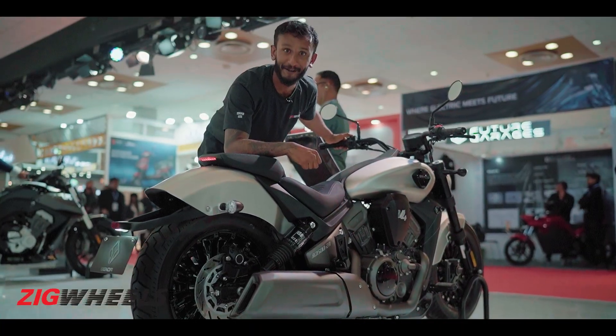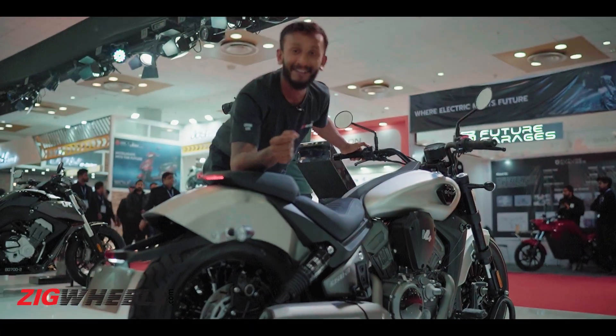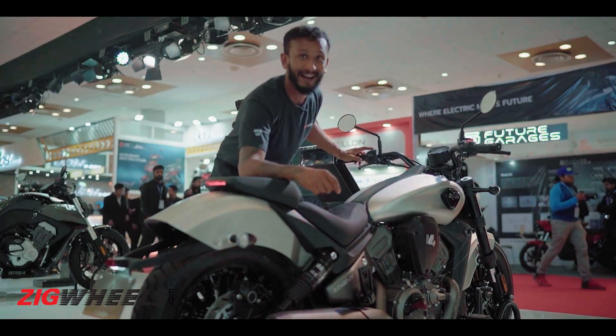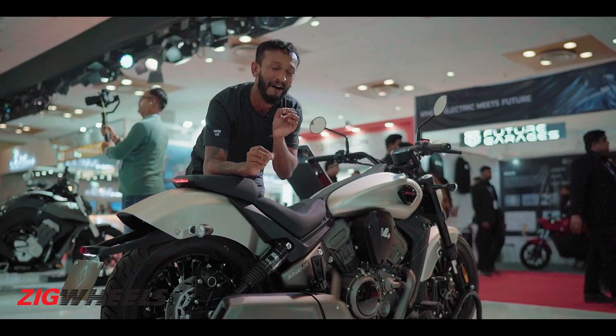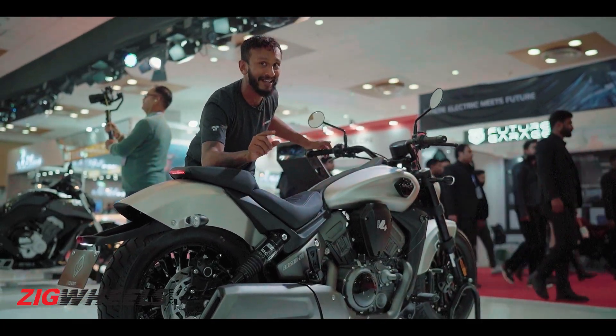You're probably wondering if this lowrider can handle more than butter-smooth highways. And the answer is yes — because of air suspension. By flicking a switch here on the handlebar, I can not only change the power mode from Sport to Touring but also increase the ground clearance from 120mm to 170mm.